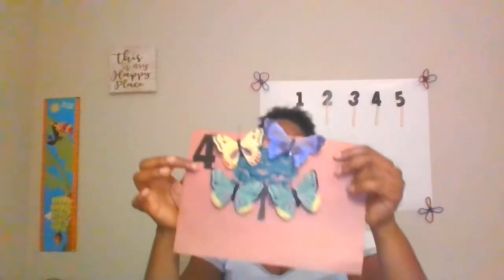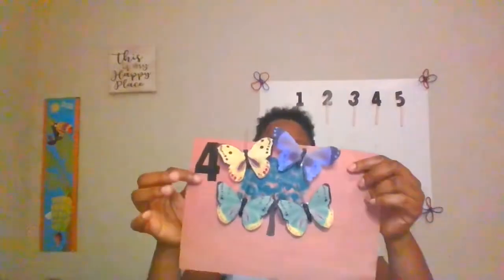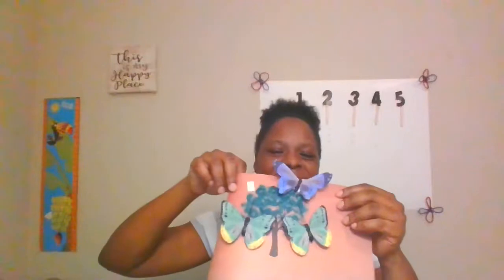Four little butterflies sitting in a tree. Then one flew away and then there were three. Butterfly, butterfly, happy all day. Butterfly, butterfly, fly, fly away.